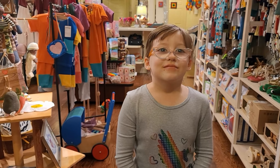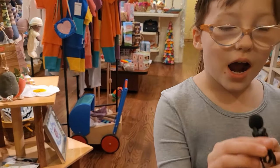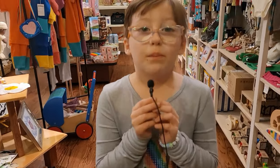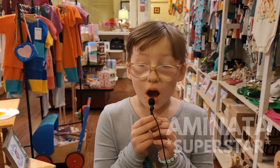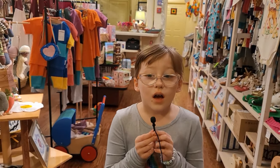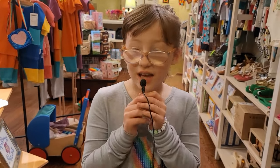Alright, I'm standing here with the store's owner. Are you the owner? My mom's the owner of the shop. And what's your name, sweetie? Aminata. And how long have you been working at the shop? I've been working since I was two. Awesome. Do you want to show us around? Yeah!